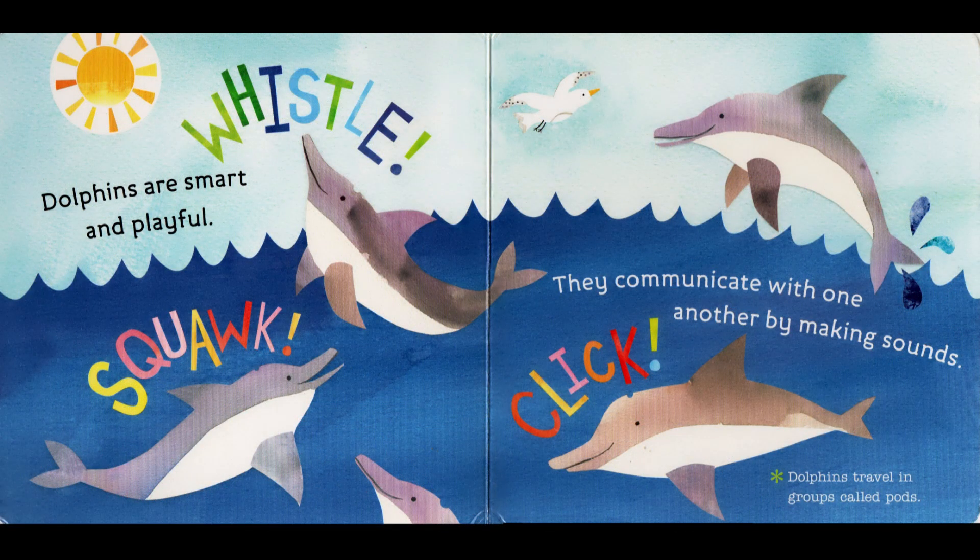Whistle, squawk, click. Dolphins are smart and playful. They communicate with one another by making sounds. Dolphins travel in groups called pods.